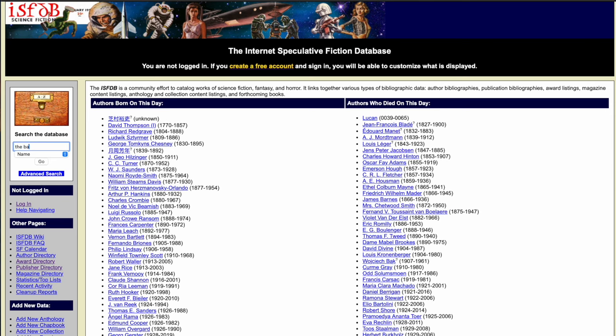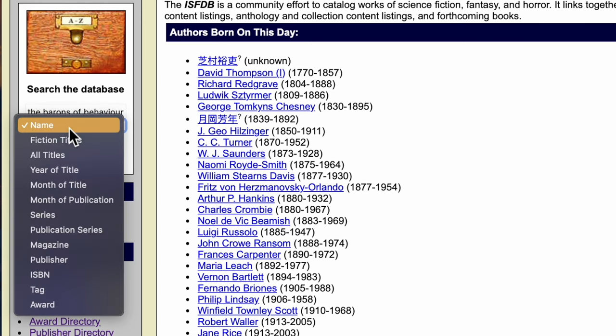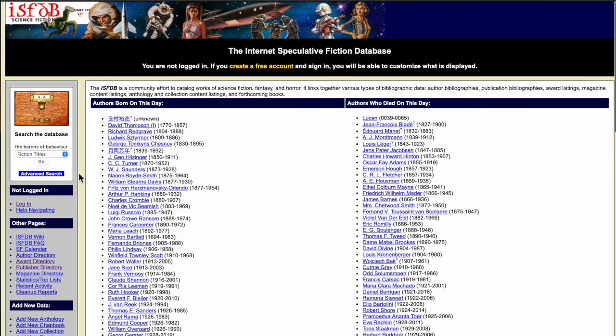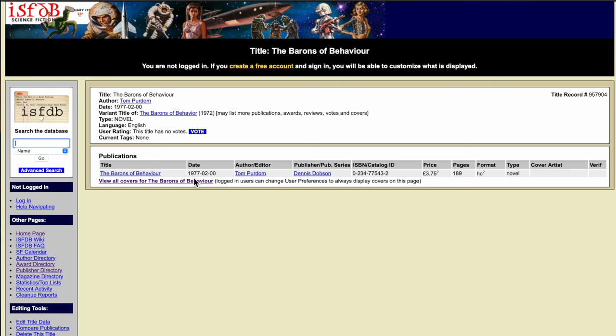In this database, I can find out some information about the publication and covers of the book. I'll enter into the search engine the name of the book, The Barons of Behavior. I didn't notice it at the time, but it actually corrected its spelling to our Canadian spelling for behaviour. And so it went through to the Barons of Behaviour and there was only one printing. This was a British printing. I like to click on View All Covers, and from 1977, this was the cover. Here I can see that this edition was printed in 1977 in February. The variant title is The Barons of Behavior without the U. That's from 1972.